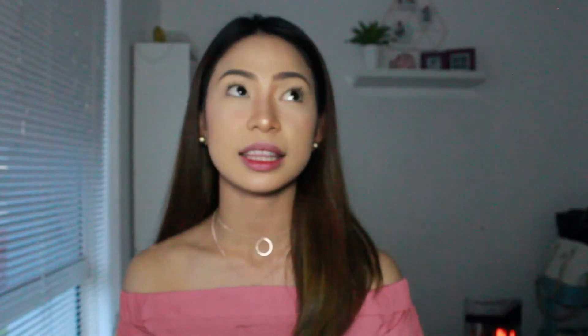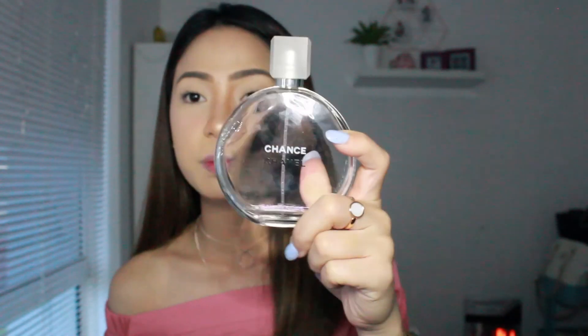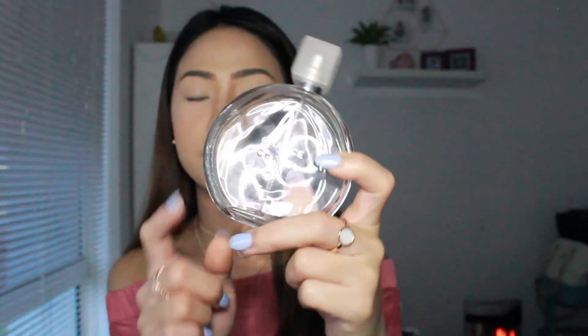Now let's move on to perfume. This is my all-time favorite — I've been using it for so long and there's just a little bit left, so I want to keep it. This is the Chanel Chance perfume, the pink one. It smells really good, I love this smell. It is expensive though because it's the big bottle.